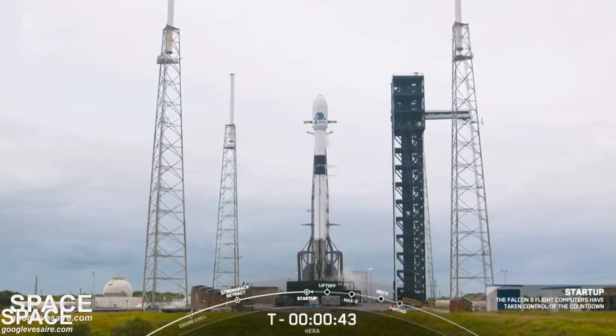LD go for launch. Falcon 9 transports the European Space Agency's HERA spacecraft into space.